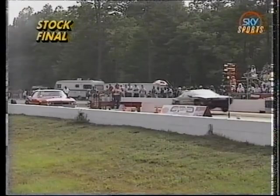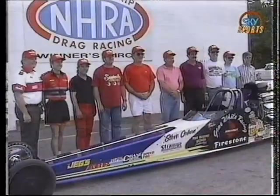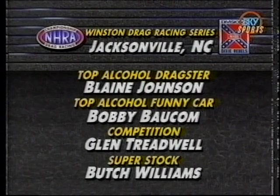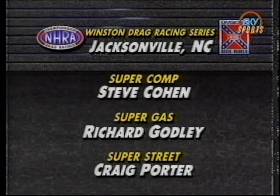In the stock final, division-leading Harold Pulpever increased his lead by defeating Sterling Simmons in the near lane. Sterling broke out by a thousandth, but Pulpever had him on the tree, so that really helped. It was all smiles in the Coastal Plains winner's circle. For NHRA Today, I'm Bob Fry.